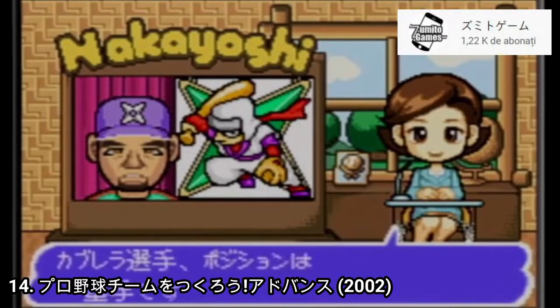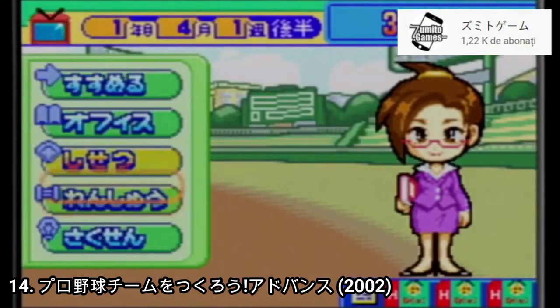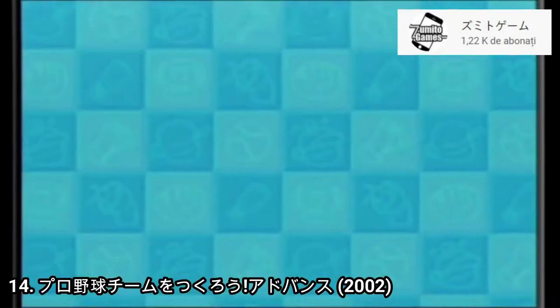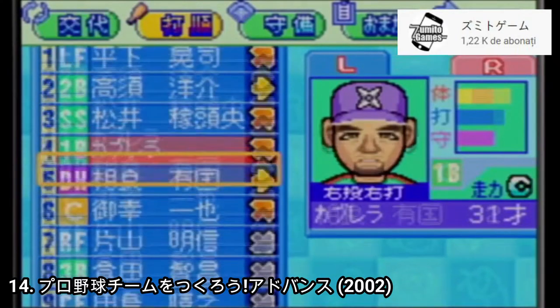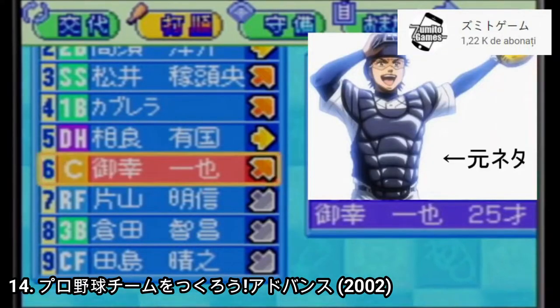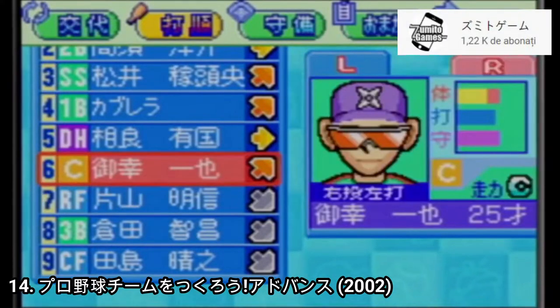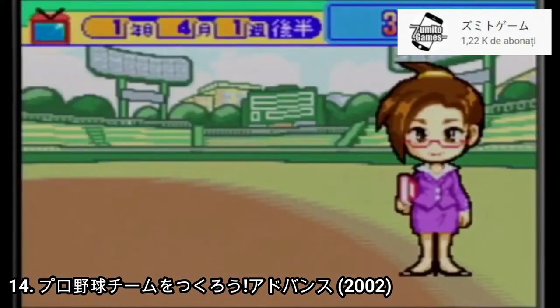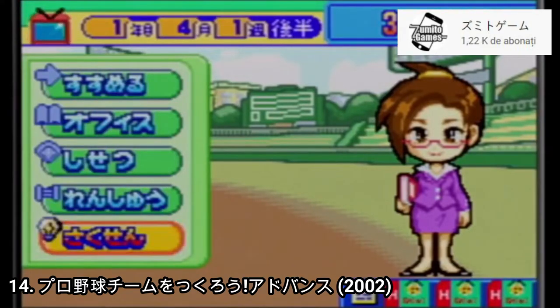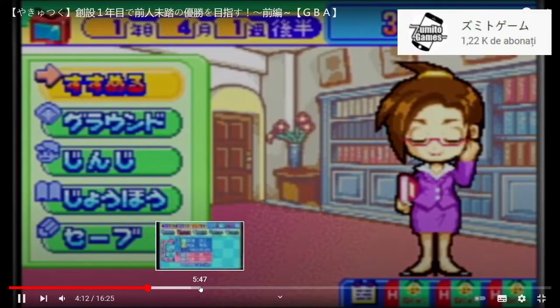Let's Make a Professional Baseball Team Advance, or Poryago Chimu o Tsukuro Advance, is a baseball manager game. The game has some real players in it, but you can also create players. You draft players, hire a coach, train players, manage injuries. The game plays like every manager game, but being old and on a GBA, don't expect too many options. It's a little dumbed down, but still you can do transfers and see how the match is going via text prompts. If you're into this type of game, you're going to enjoy it for sure. Japanese reviewers say it's good, but not brilliant.